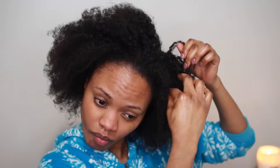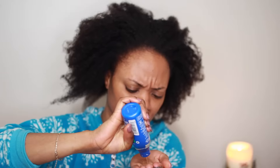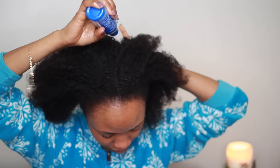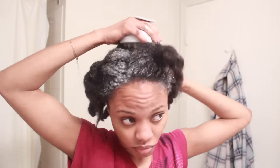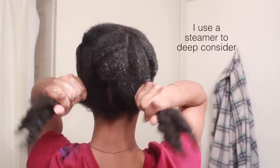Once I took out my braids, I made sure I gave myself a nice, good pre-poo with coconut oil. I have been saying this for years — you have to pre-poo. It's so good for your hair and it prevents your shampoo from stripping your hair, especially if you're using a stripping shampoo. Then I follow up with shampoo, deep conditioned — because I always have to deep condition — then put on a leave-in conditioner and shea butter. Boom. Look at this juicy.